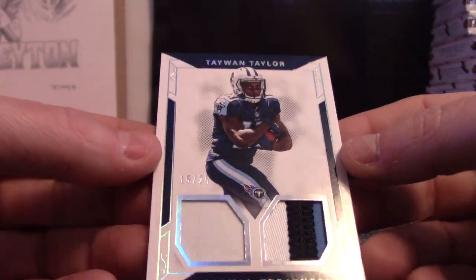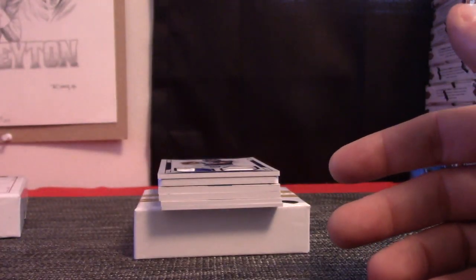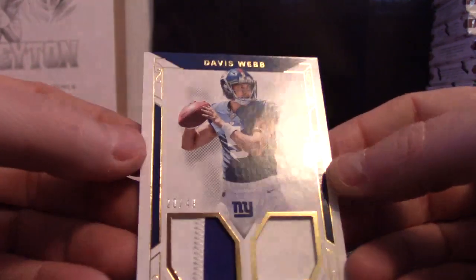15 of 25, Taewon Taylor. Dual patch. 20 of 49, Davis Webb.